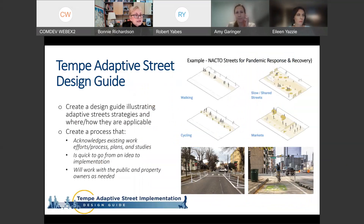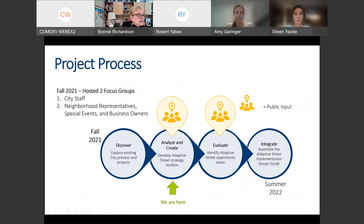So what is adaptive streets? What is this guide we're going to prepare? It will illustrate strategies we're going to discuss — not only how they are applicable, but also where it is appropriate to place them. The guide will also clearly define the process. You may have questions like: how do I make this happen in my neighborhood or business district? We're working on that closely with all city departments. This is evolving as we work through the project, so we don't yet have all the answers, but we're here to discuss it and see what will work and how to best roll it out.